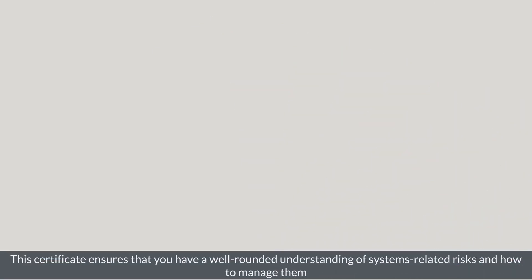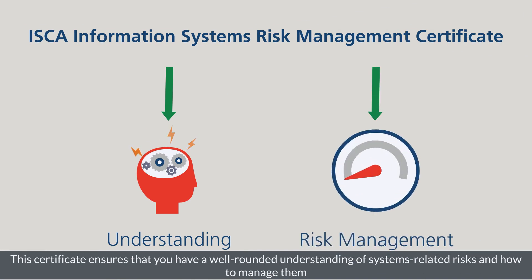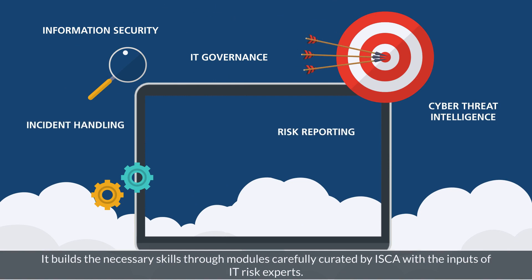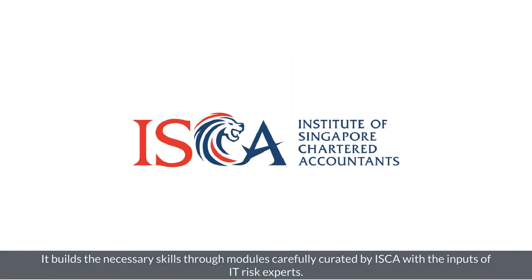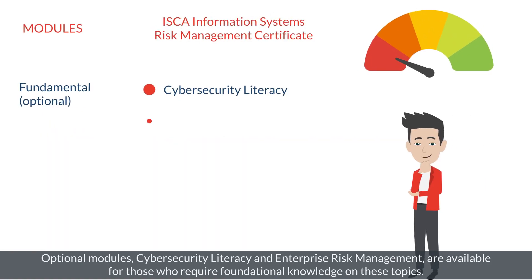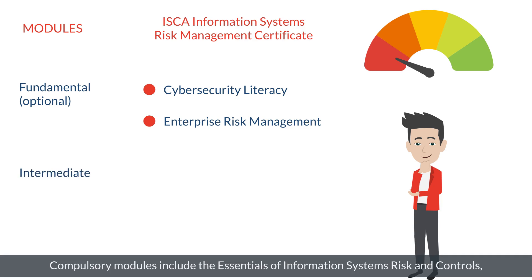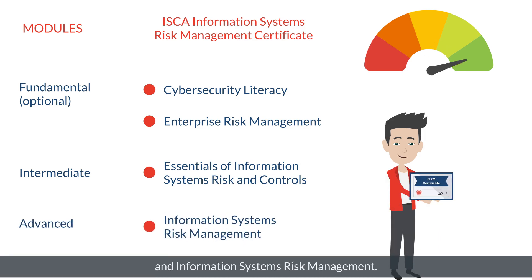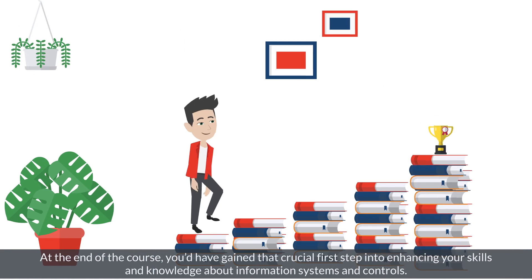This certificate ensures that you have a well-rounded understanding of systems-related risks and how to manage them. It builds the necessary skills through modules carefully curated by ISCA with the inputs of IT risk experts. Our optional modules — cyber security literacy and enterprise risk management — are available for those who require foundational knowledge on these topics. These modules include the essentials of information systems risk and controls, and information systems risk management.